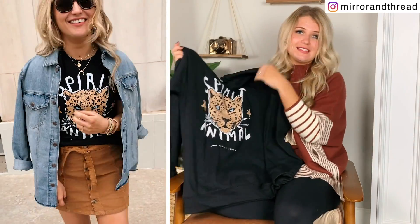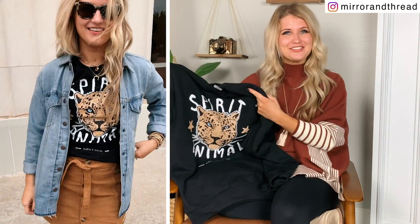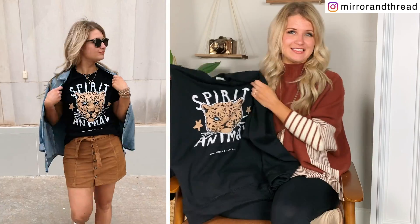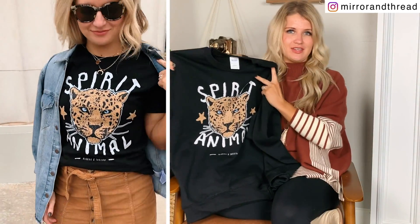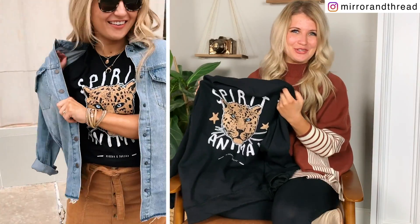And then we also have this in a long sleeve t-shirt, which I get really excited about for fall. I love just wearing them with jeans. I did get a different design in the long sleeve too, so you can kind of see what that one looks like on, but I'm excited that we have some new options for you.